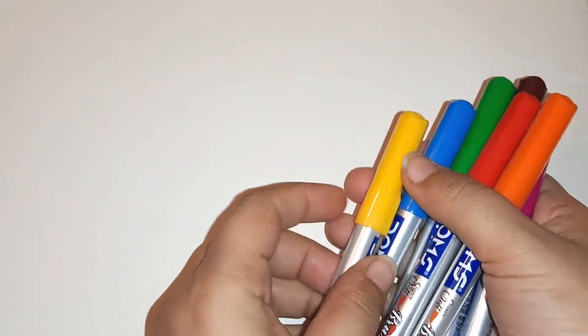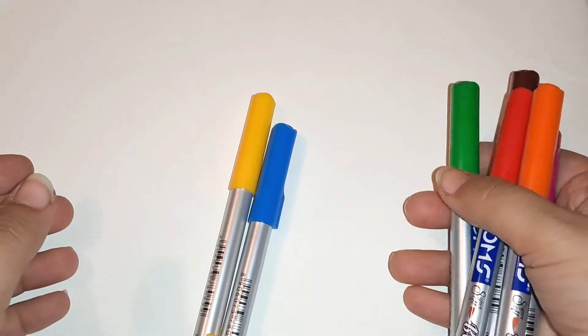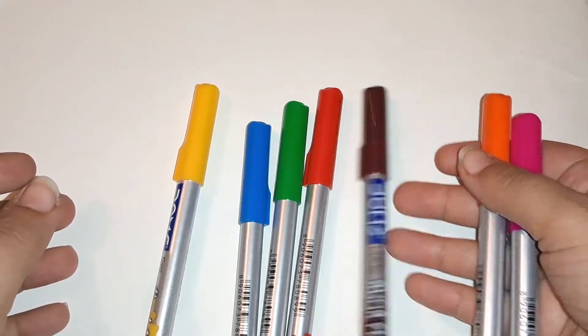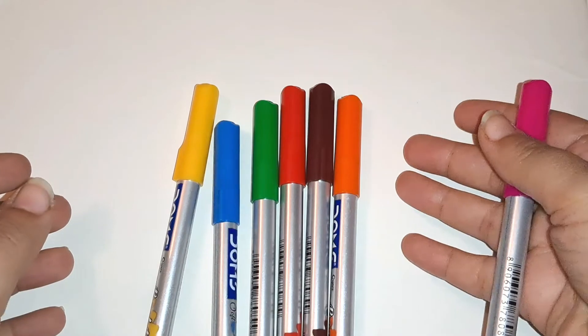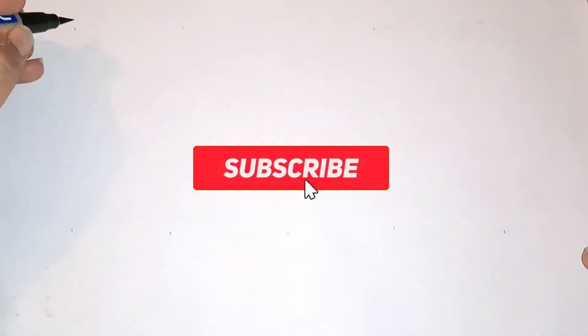Hey kids! Yellow color, blue color, green color, red color, brown color, orange color, pink color.